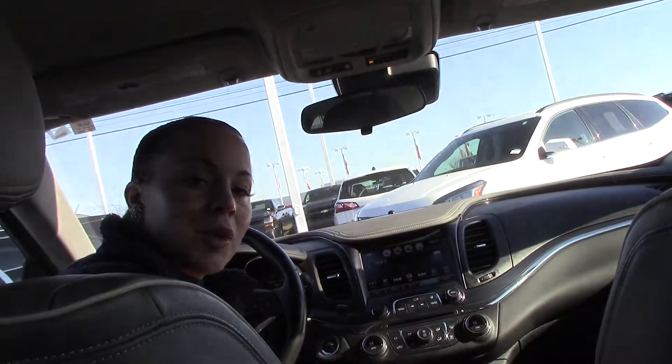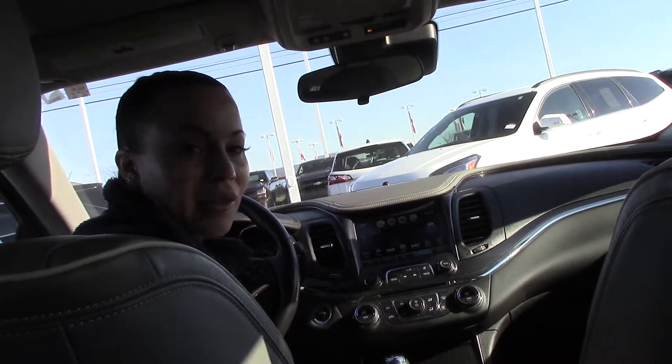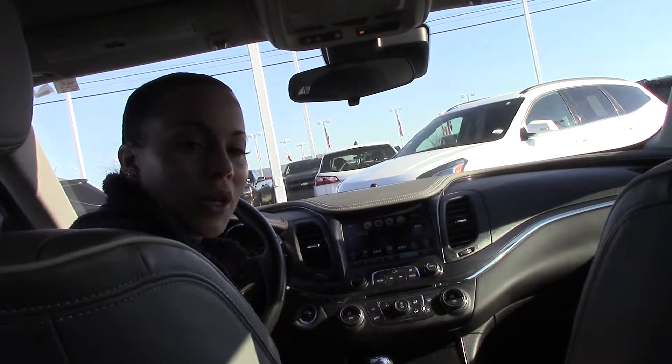If you have any questions or if you'd like to purchase this beautiful car, you can give me a call here at Hubert Mester Chevrolet. 252-291-2111. Thanks for tuning in.